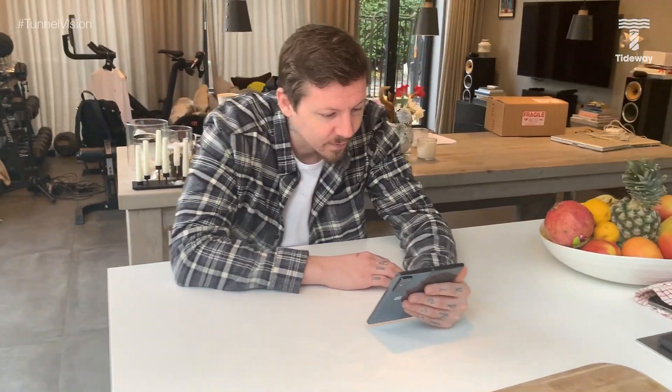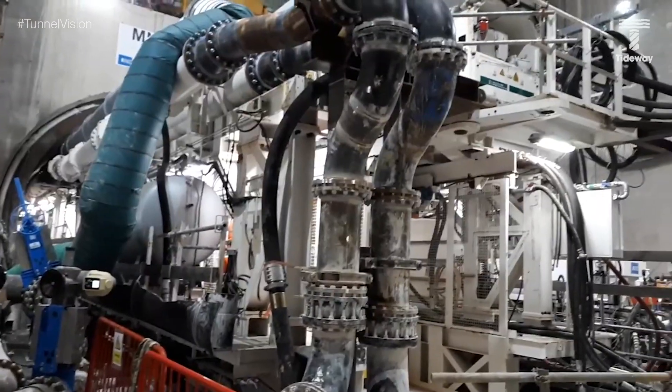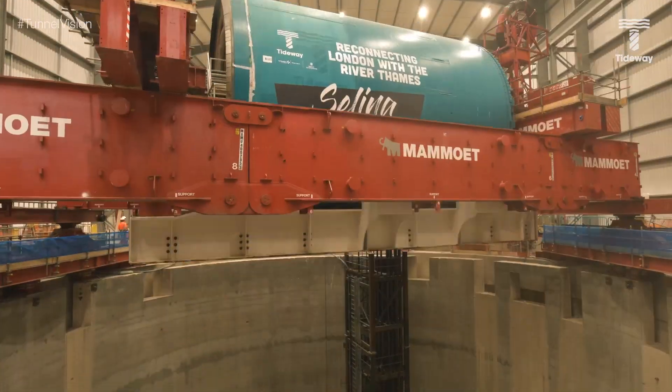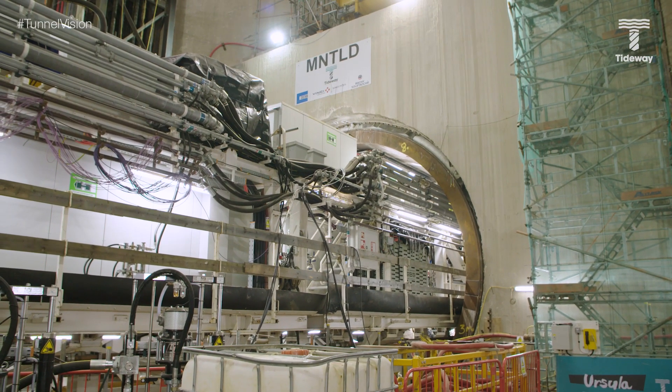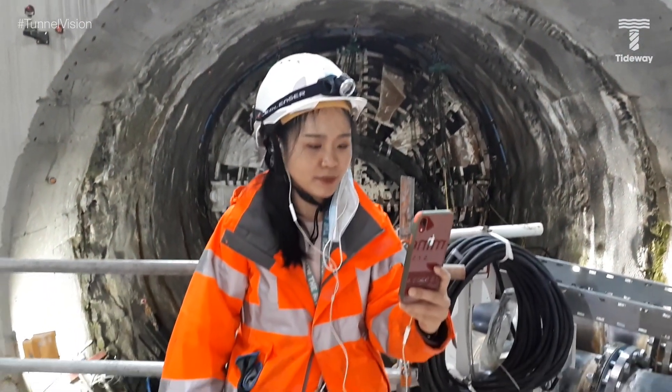From vortexes to something very different. We took one-time breakthrough artist and rapper Professor Green, himself an East Londoner, to meet another pair of underground artists — tunnel boring machines Ursula and Selina — which are linking to form the eastern section of our tunnel, to bring the story of the super sewer to a whole new audience, with the help of engineer Annie He.